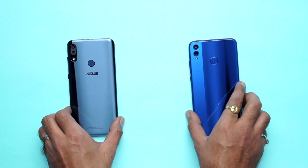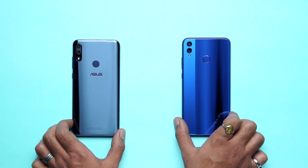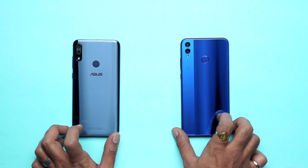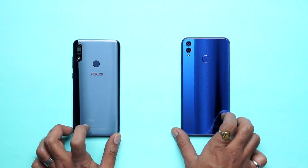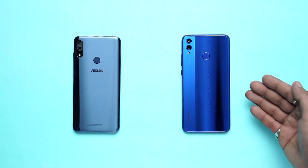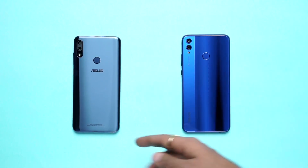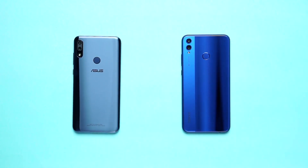Now, let's look at the back panel. If you compare the two mobile phones, the Honor 8X back panel is superb. It has a glass panel. Asus uses polycarbonate with design patterns. But overall design-wise, Honor 8X is pretty good compared to the Asus Zenfone Max Pro M2.